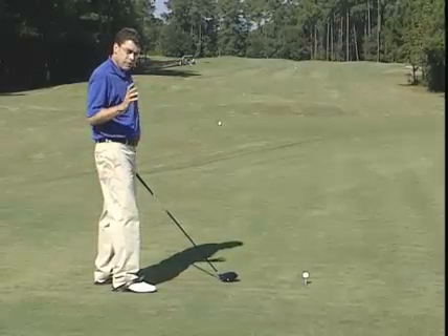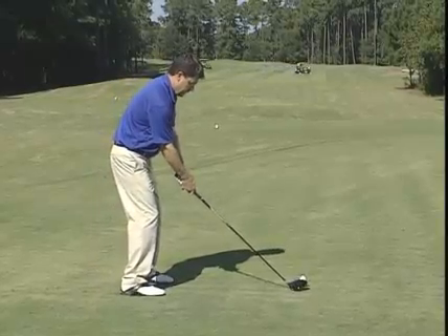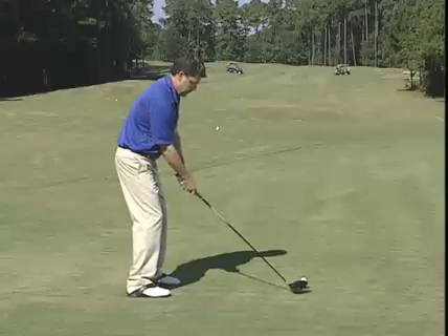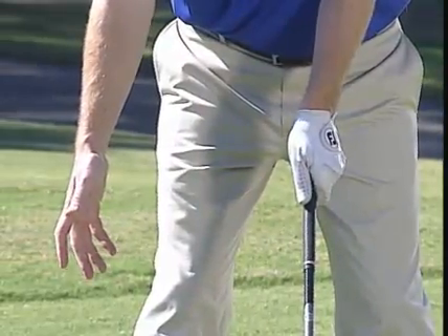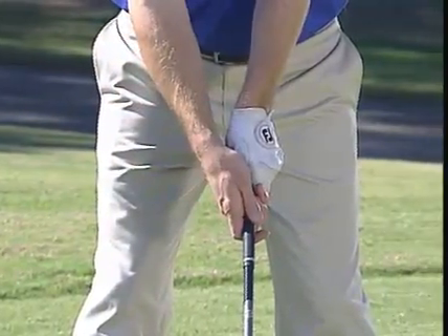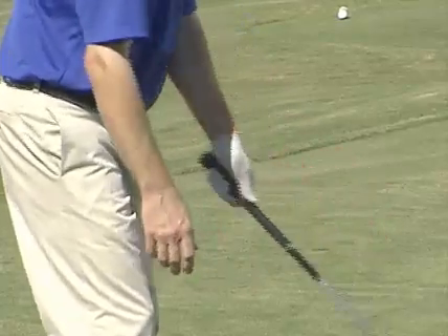Butch has a great, very simple tip for this. If you want to make sure you get the right distance from the ball at address, go ahead and take your setup, then just drop your right hand off the club. When you put it back on, it should be just an easy reach to get it right back where it was. If you're stretching to get it out, that means you're standing too far from the ball.